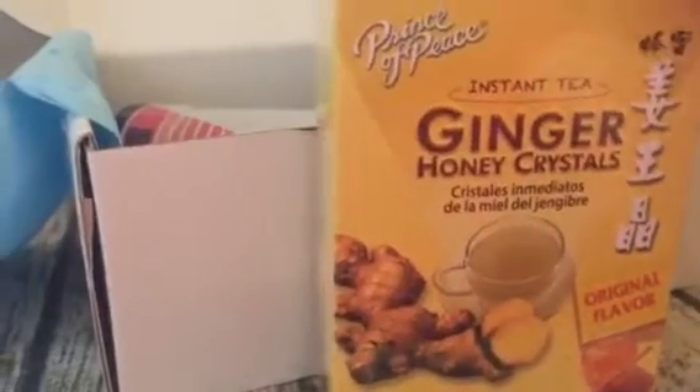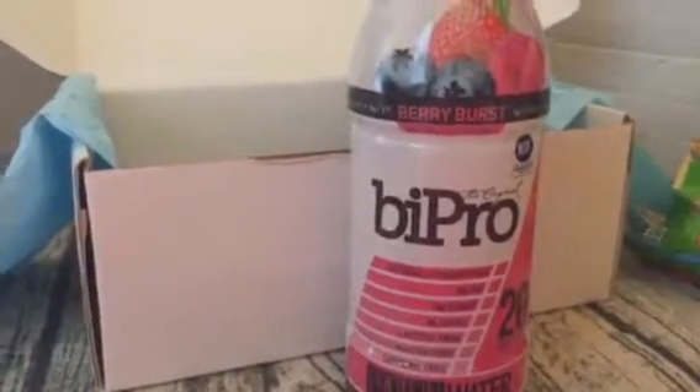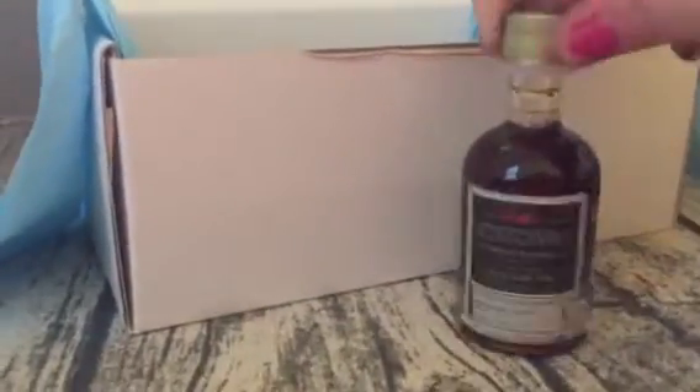First thing we got is these ginger honey crystals — the instant tea — so this is really yummy if you like ginger. We've got Black Forest organic gummy bears; my daughter loves gummy bears so we can't wait to try these. We've got a full-size sports drink in this box — this is by Pro and it's their Berry Burst.